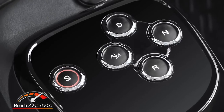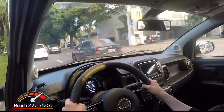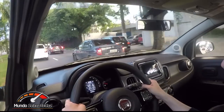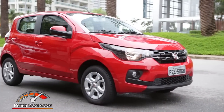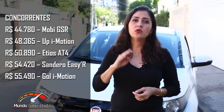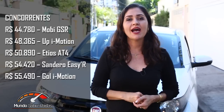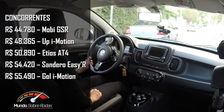Vale a pena? Vale a pena sim! Afinal de contas, quem não quer um carro com transmissão automática para dirigir nos centros urbanos e encarar com mais conforto os grandes congestionamentos do dia a dia? E o Fiat Moby GSR é a opção de carro automático mais barato à venda no Brasil atualmente. O concorrente mais próximo custa R$4.000 a mais. Então tá aí: Fiat Moby Drive automatizado, uma opção mais acessível para quem busca mais conforto.